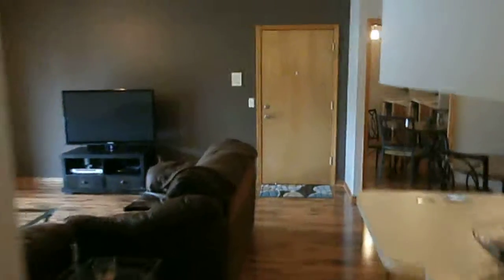Master bedroom here, and it connects to the master bathroom. This is an upper unit.